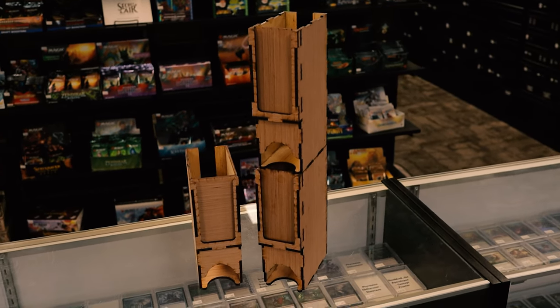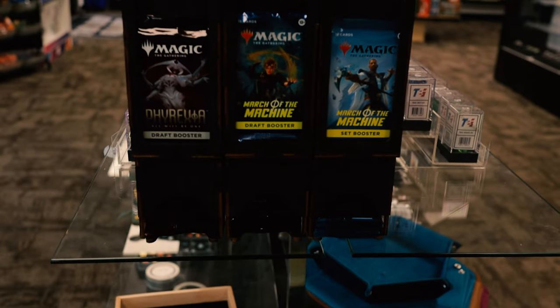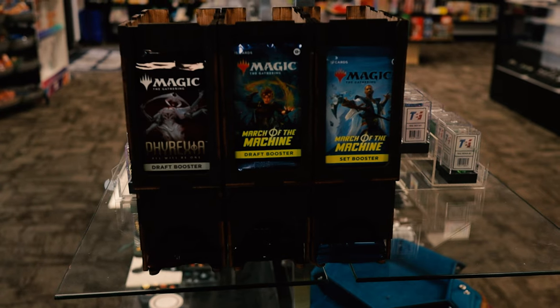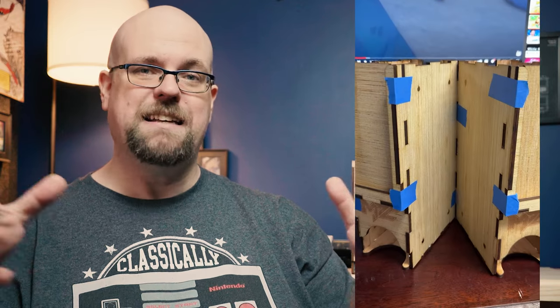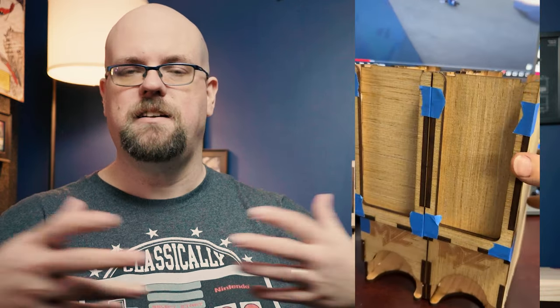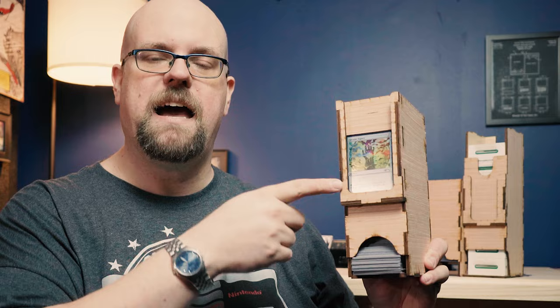Now we're going to move on from displays to dispensers. The first dispenser I wanted to talk about is the pack dispenser. Many of us are familiar with the pack dispenser — most of our local game stores have them. Usually they come in a big clear acrylic box that allows you to have multiple sets be dispensed, whereas these are just individual dispensers. While they're individual, there are options to hook them together — there is an option where you can get ones with hooks on the back so they can fit together as one unit. Also, there's a new option on the website where they have magnets so they can magnet together, so they basically just click together and you don't have to worry about them getting misaligned. You just put the packs in and you slide a pack in this slot here to show what type of pack it's dispensing.